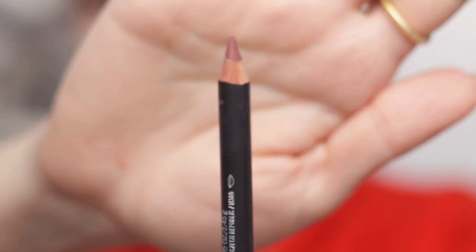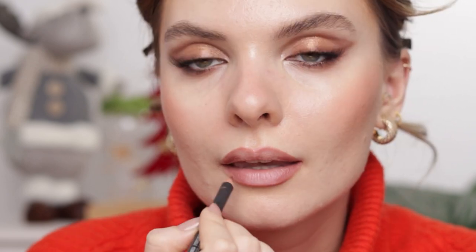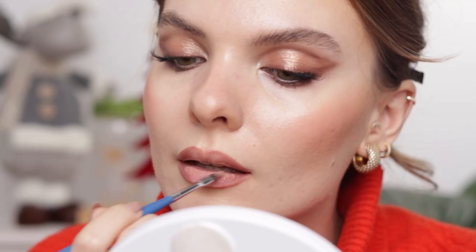I'm going to give you two lip options. First, the nude option: I'm lining my lips with MAC Whorl lip liner, filling in the outer parts for a slight ombre effect, and then applying MAC Honey Love on top. This is the look with the first lip option.